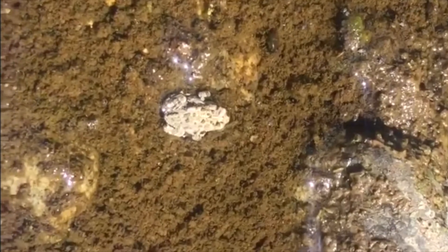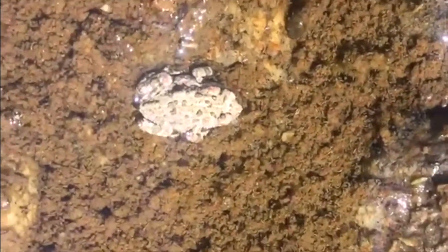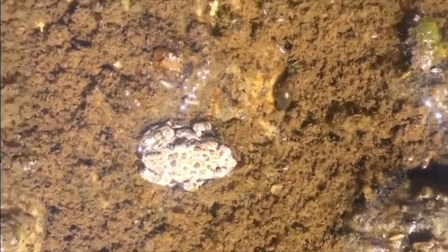Baby toads spend some time in the water, but the funny thing is when they're all grown up, they leave the water and spend the rest of their life on land until it's time to lay eggs and start their life cycle all over again. Let's learn about the grown up toads.